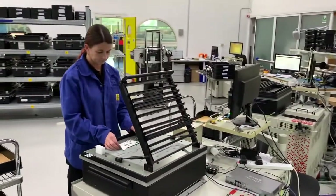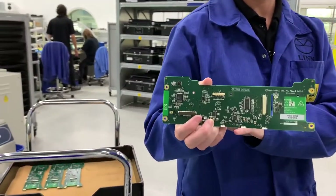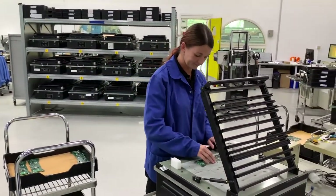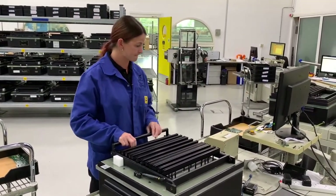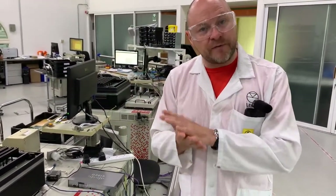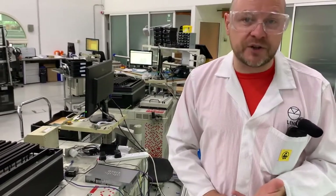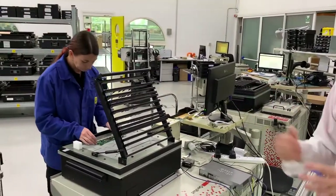Once she's happy with it, she puts a pass label on the circuit board. A false fail could be one of the test pins not connecting with the bottom of the circuit board correctly, giving a spurious reading. But this machine will look for wrong value components, damaged components, missing components, and all sorts of various electrical issues that we can fix on the circuit board.